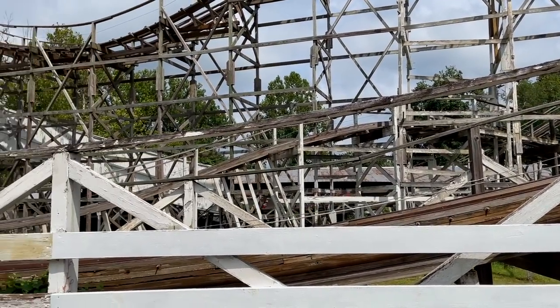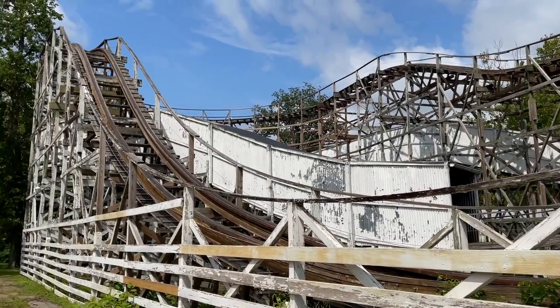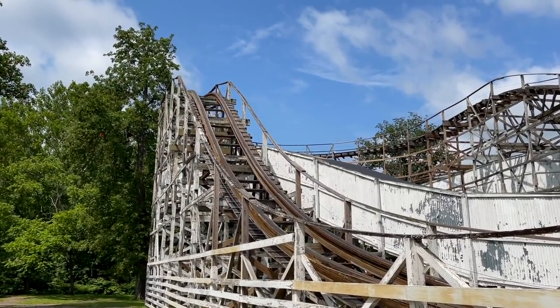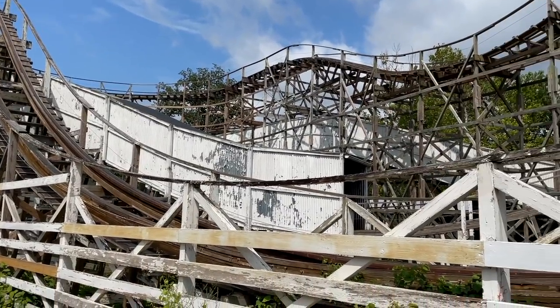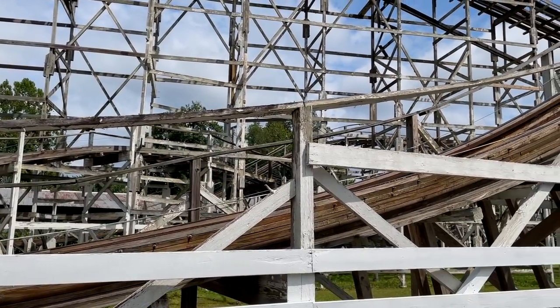The second half of the ride features a tunnel on this turnaround. Really the only crazy pop of airtime you get is coming off the first drop. Coming out of that tunnel over that little hill, there's a little bit more airtime.